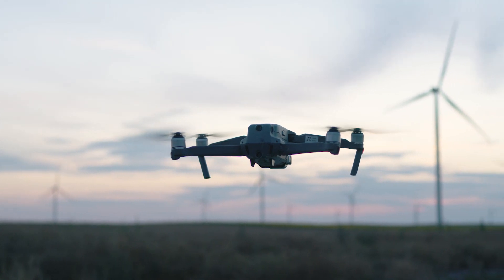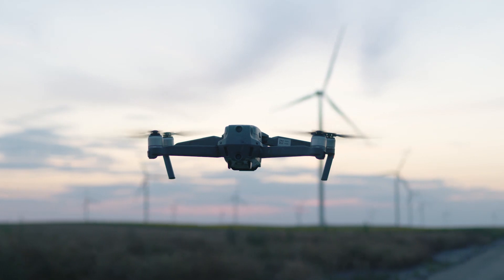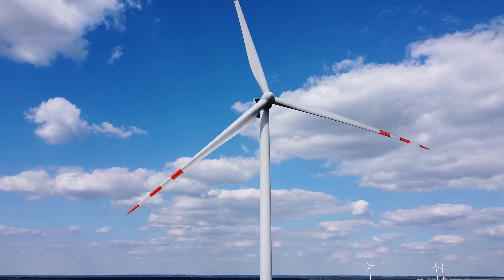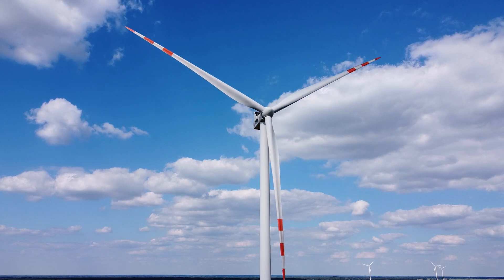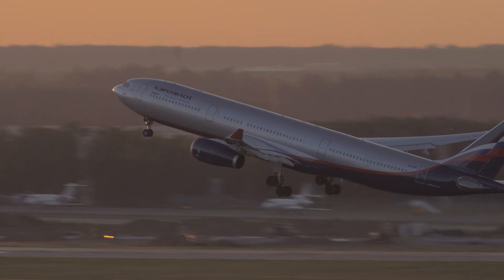Drone-based asset inspections are commonly used nowadays to reduce working at height, but are mostly carried out manually, which prevents further lowering of inspection costs. Inspection data collected is typically in visual image or video formats, which can only show as-is condition information.